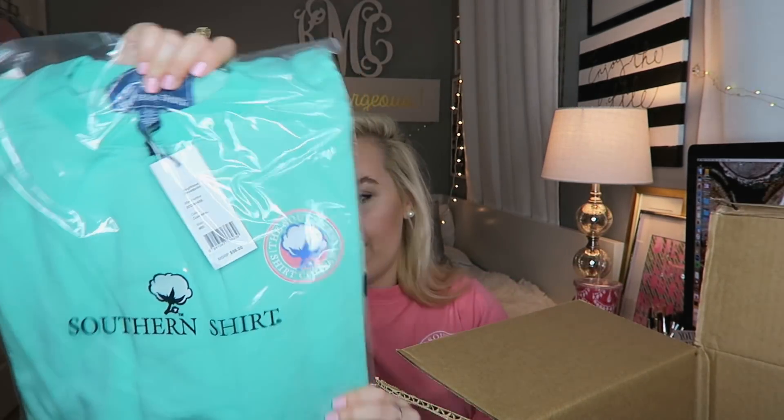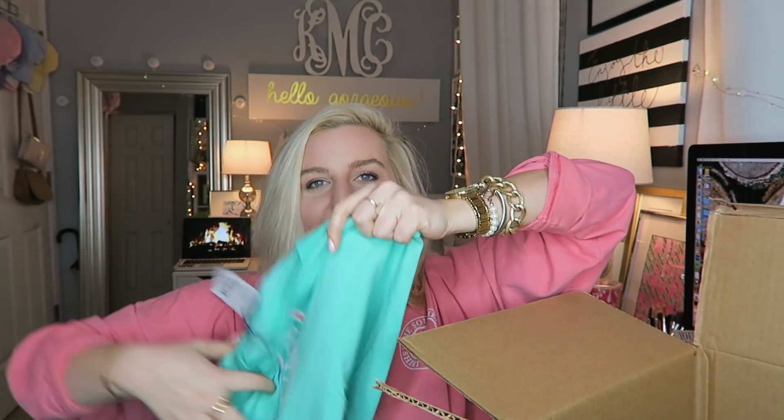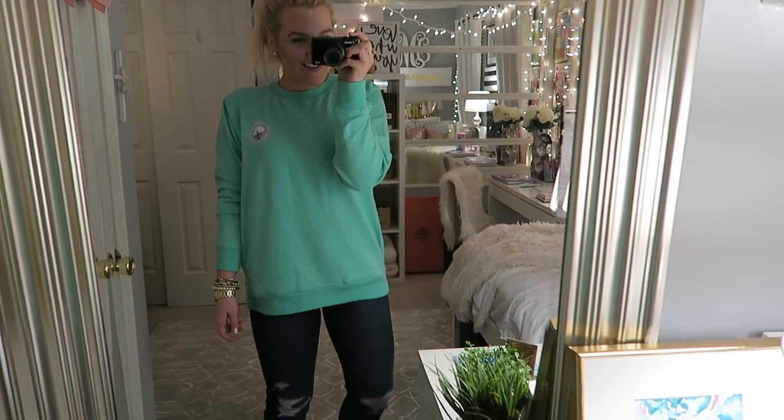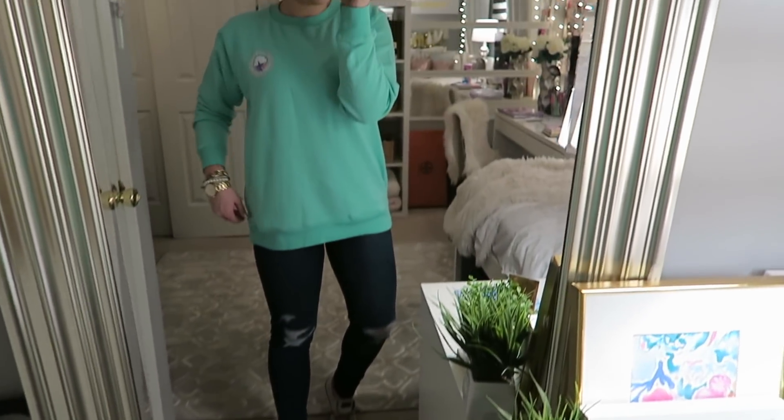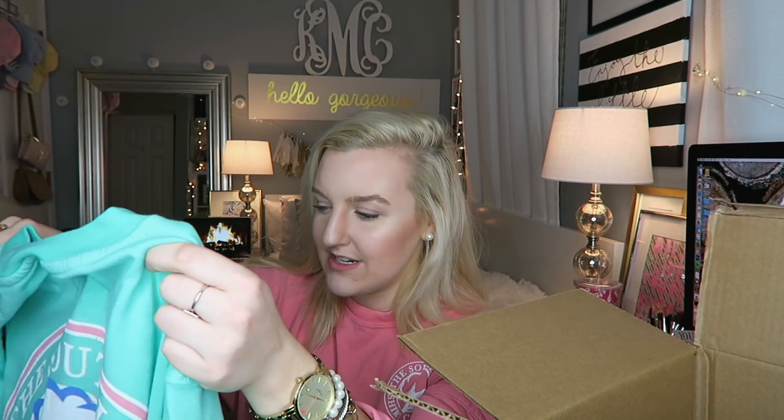Then I got this green sweatshirt — this is the boyfriend sweatshirt and it looks so soft. It had really good reviews on their website so I'm super excited to try this on. I have been really into the look of oversized shirts with leggings and either sneakers or boots. The logo is pink, which I love — pink and green together is so cute. I got it in a size medium because I wanted to make sure it was really oversized. The back just has their classic logo in pink. What's really cool is it actually has pockets in the sides. It's seriously so soft and it's 56% cotton so it might shrink a little.